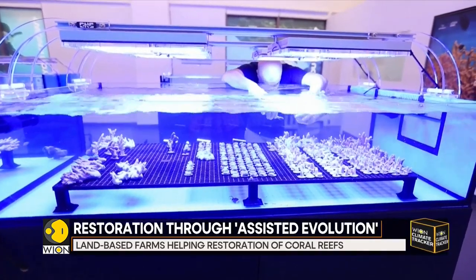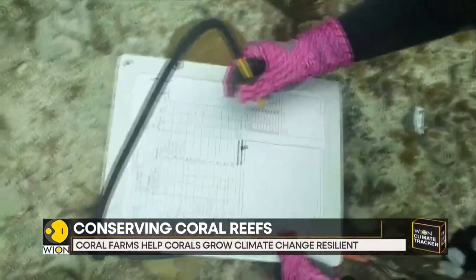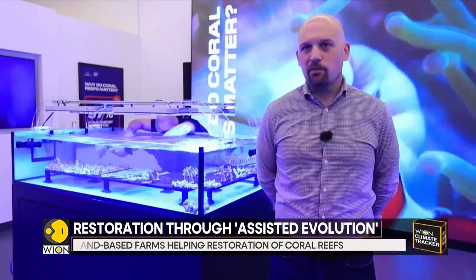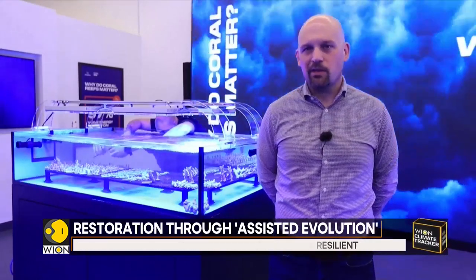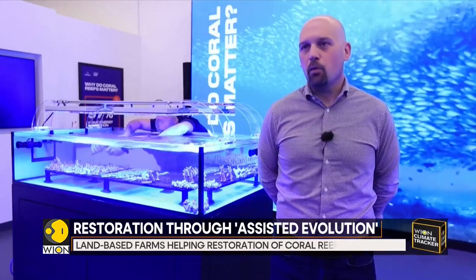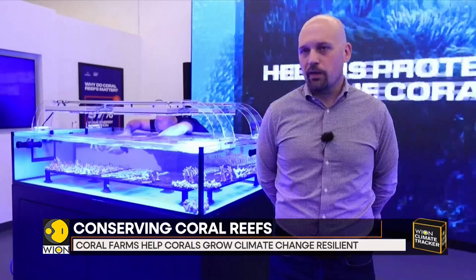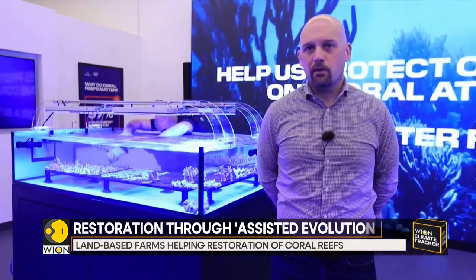Coral farms like these are present all over the world. Some even offer people a chance to adopt corals and finance their growth. The restoration of coral reefs starts long before we ever build a farm or even think about getting in the water to observe the reefs. It starts with developing relationships with the local communities, with the local governments, and understanding what the needs and challenges are for that specific geography. As we uncover those needs, then we start to learn about the reefs themselves.